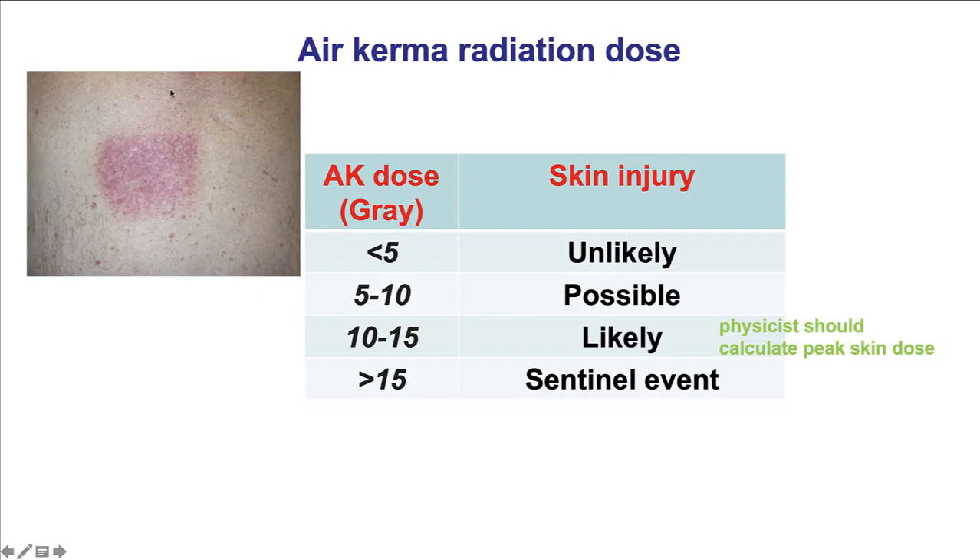The most common radiation skin injury for the patient happens on the back, at the x-ray entry point. This is how a radiation skin injury looks — a square on the back of the patient.